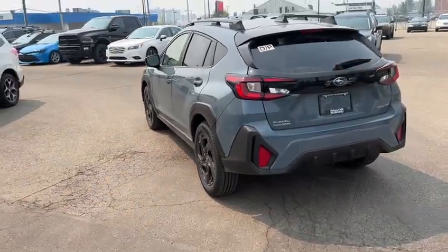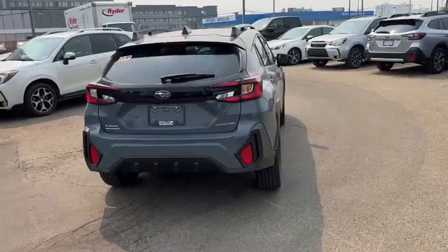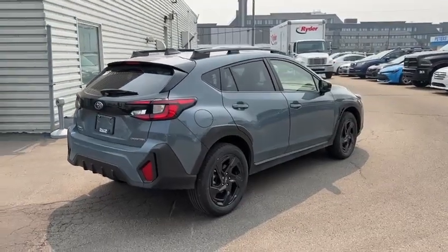All the Crosstreks in Canada are going to come with symmetric all-wheel drive, so it's full-time all-wheel drive. You can be confident in the winters or in any terrain and any condition with the Crosstrek, especially with the ground clearance you get on these too.